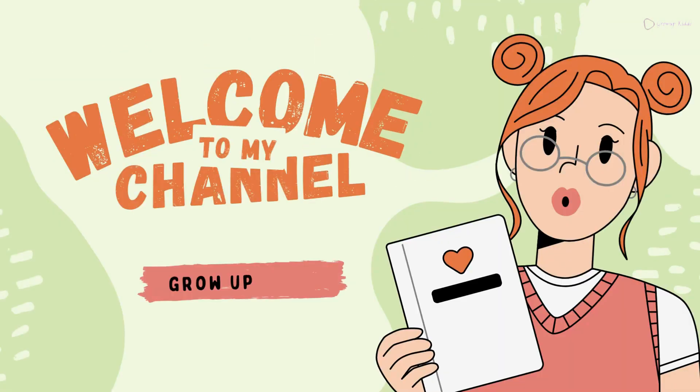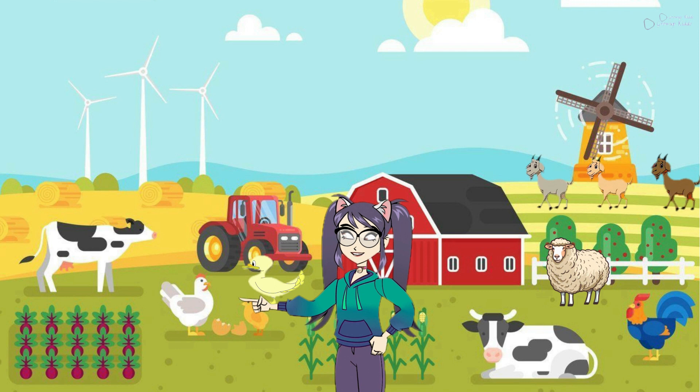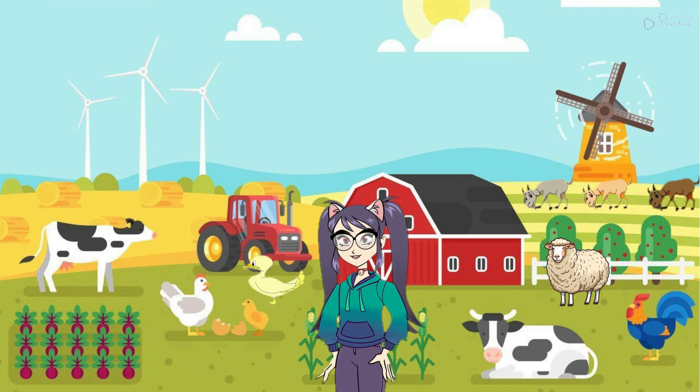Welcome to my channel. Grow up, kiddo! Learning about farm animals can be a fun and educational experience for a child. Here's a simple and engaging way to introduce them to some common farm animals.